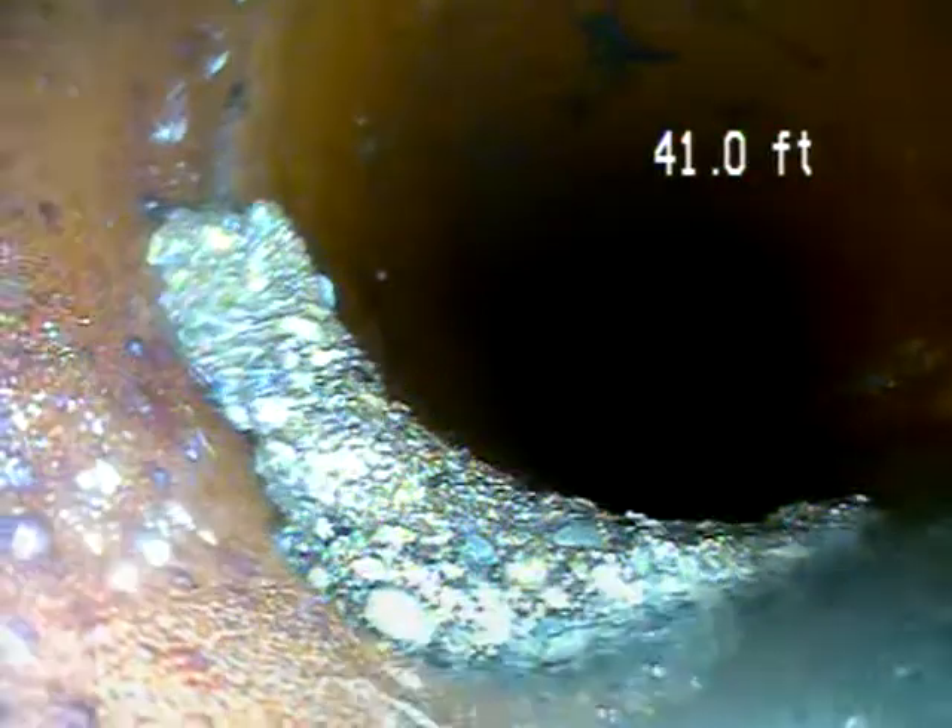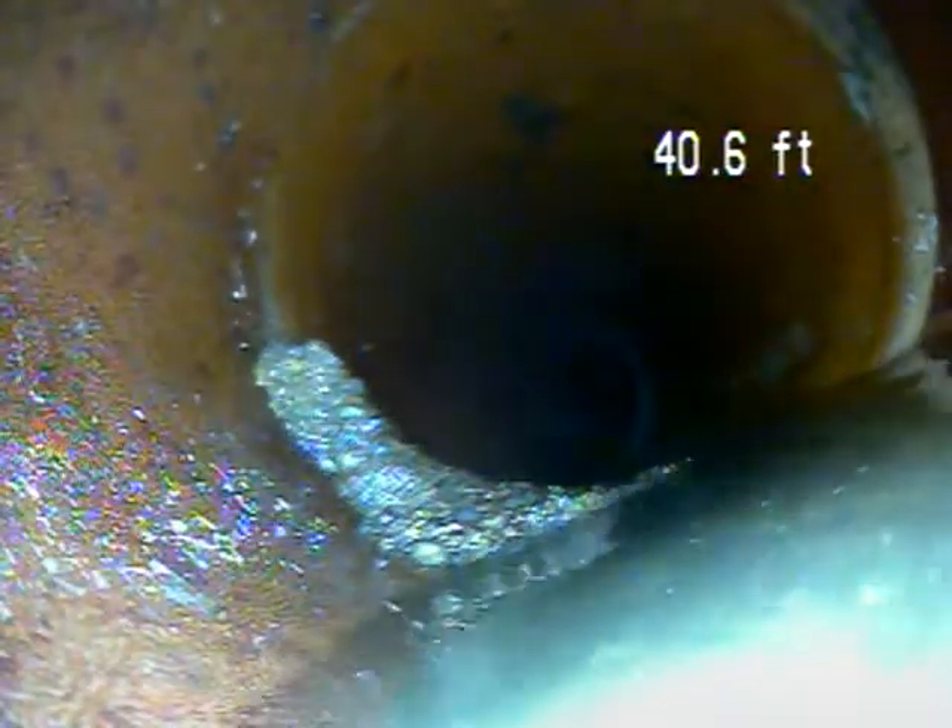We're going underwater in this section, so that's not draining properly through here. There's another small separation right there.